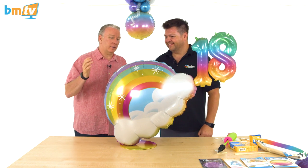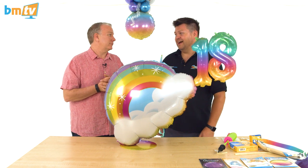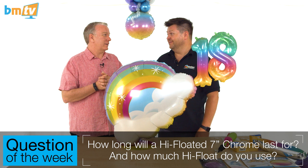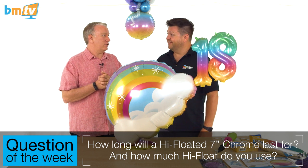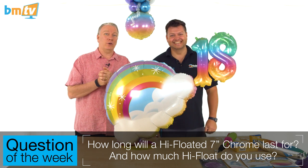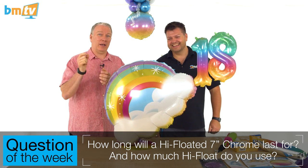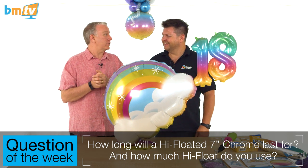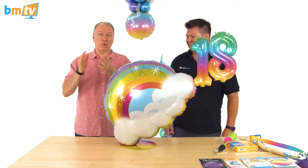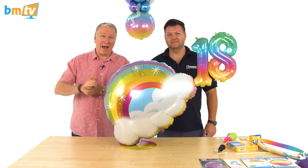What's the question of the week? The question of the week is: how long would a chrome seven-inch float with a little bit of hi-float? Let us know what you find out when you put a little bit of hi-float in. Thank you very much, thank you for watching, thank you for subscribing — we'll see you next week. Bye.